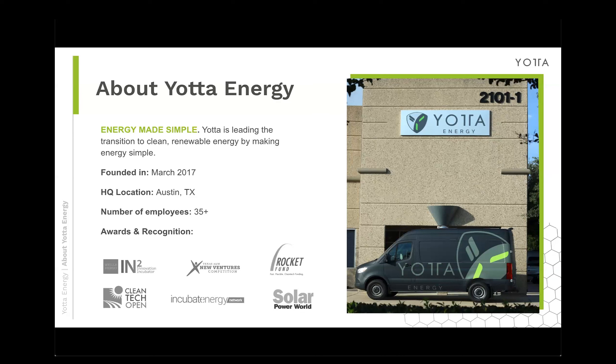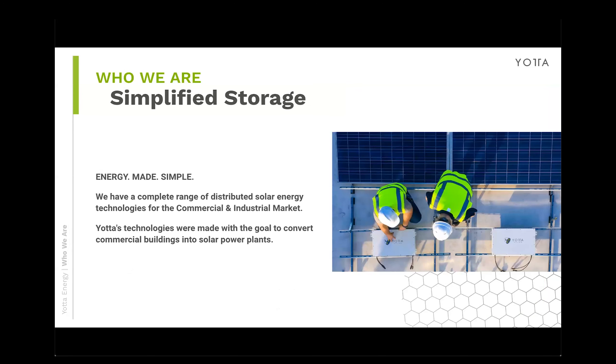We have a number of different awards and recognitions — head on over to our website or ask your local RSM for more information. The company motto is energy made simple. We are simplified storage, with a complete range of distributed solar energy technologies for the commercial and industrial market. We specifically only handle the C&I market, and our technologies were made with the goal to convert commercial buildings into solar power plants.